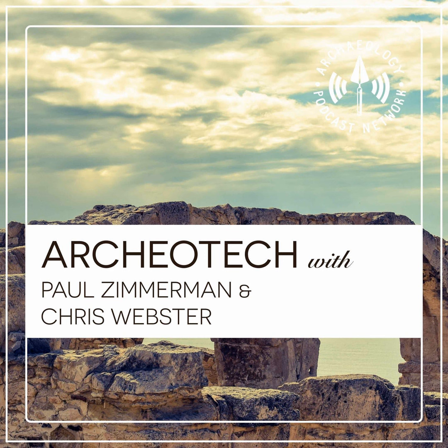You are listening to the Archaeology Podcast Network. Hello and welcome to the Archaeotech Podcast, Episode 19. I'm your host, Chris Webster, with my co-host, Chris Sims. On today's show, we interview Bernard Means, the Director of the Virtual Curation Laboratory at Virginia Commonwealth University. We're going to talk about 3D printing and scanning and the pluses and minuses for use in archaeology. Let's get to it.